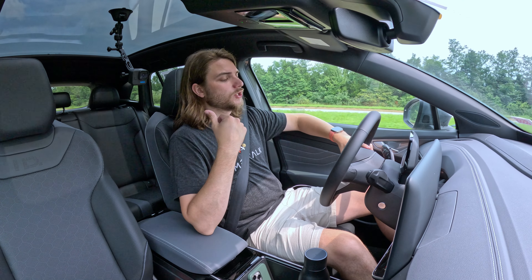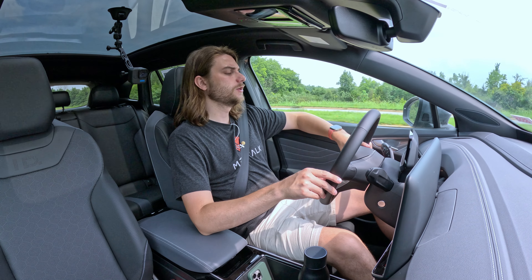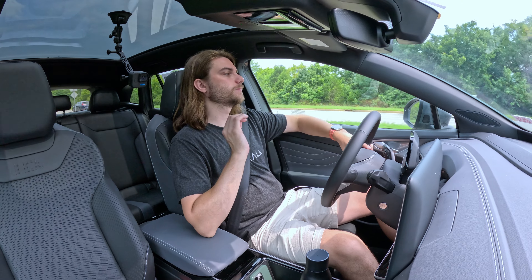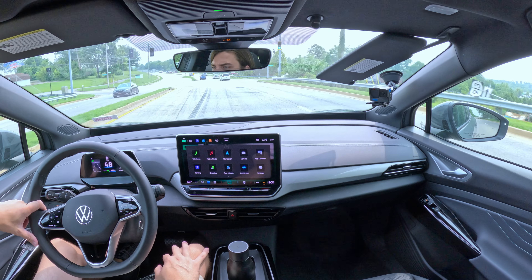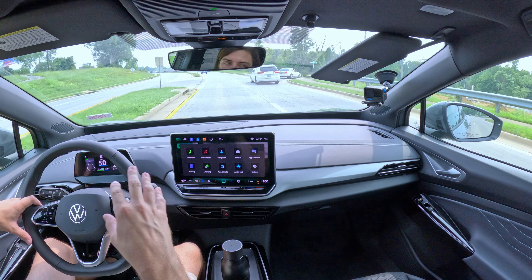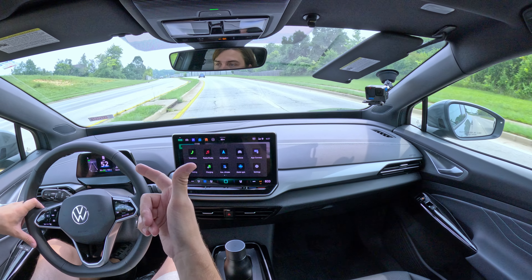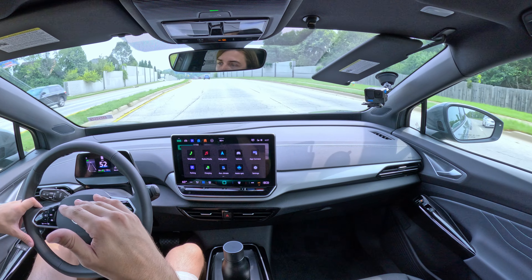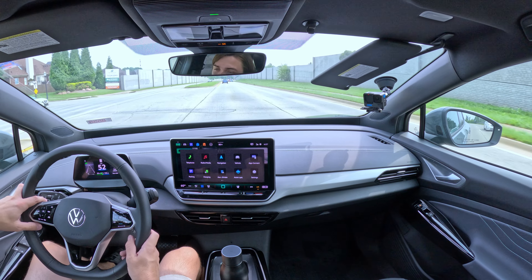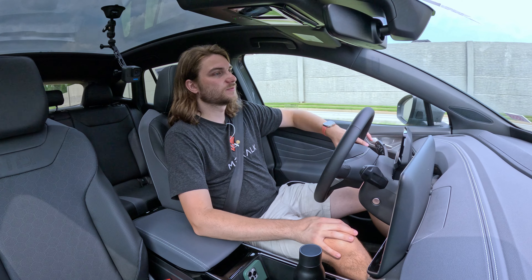On top of Travel Assist — Volkswagen's really nice semi-autonomous driving system — you've got regular predictive adaptive cruise control with stop-and-go, so it'll bring you to a full stop and speed you back up — perfect for traffic. The 12.9-inch infotainment screen is fluid with great features, and wireless Apple CarPlay and Android Auto look really nice. The rear view camera is fine, though I wish it was a 360-degree camera or at least gave you the option to look at different views — unfortunately we're stuck with just the rear camera.